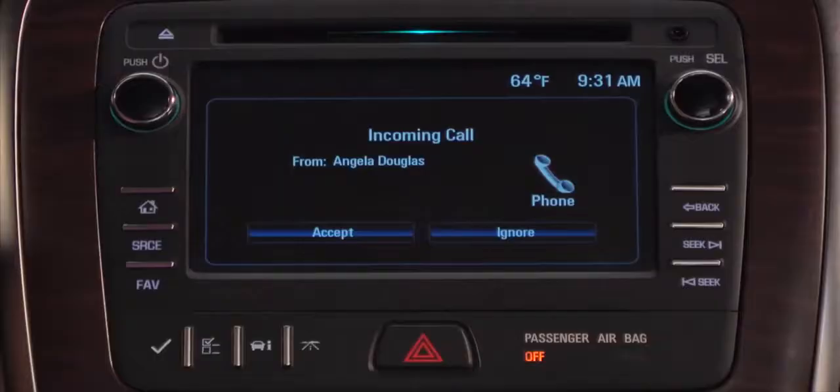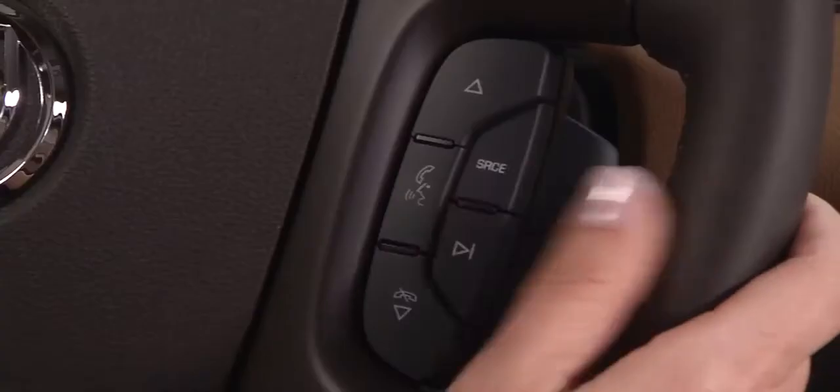When a call comes into the vehicle, press the push-to-talk button to accept it. To end the call, press the mute and call button.